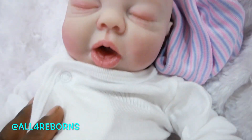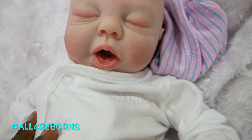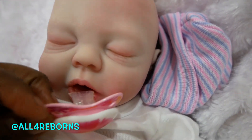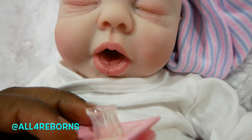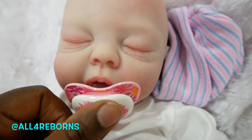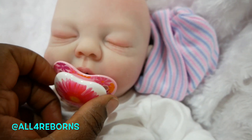You guys can see where the cloth body starts right here. She'll come home with everything shown in this video, plus a blanket and some diapers. I hope that little Ashley will find herself a new mommy really soon.